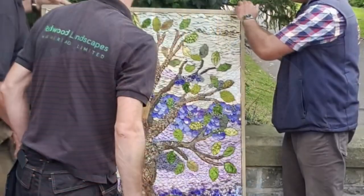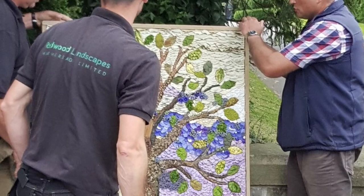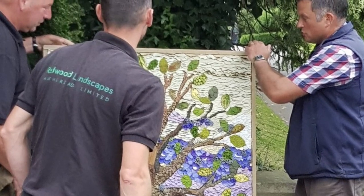The boards are then transported very carefully to the site of the well and placed in position. And as you can see behind me, the end result is this beautiful creation that everybody in the village can appreciate and admire.